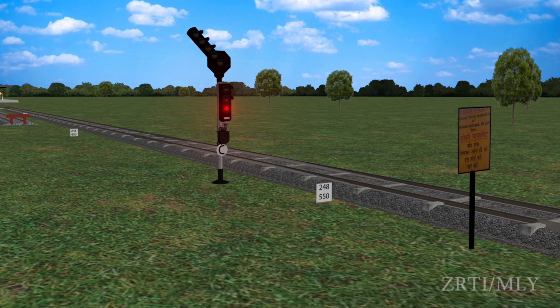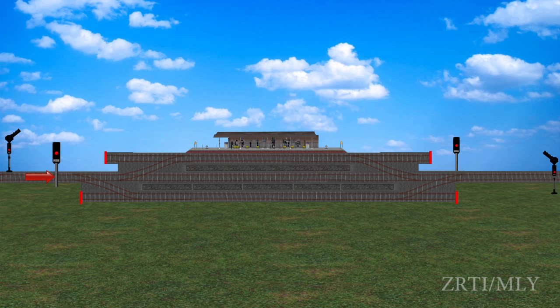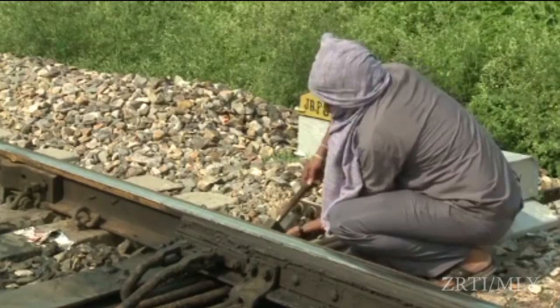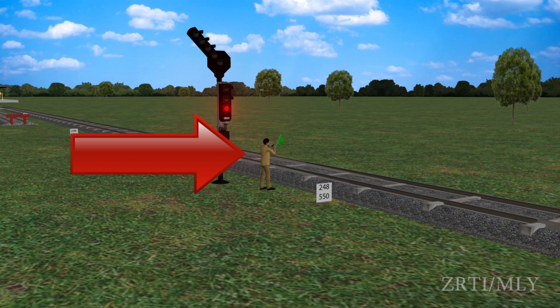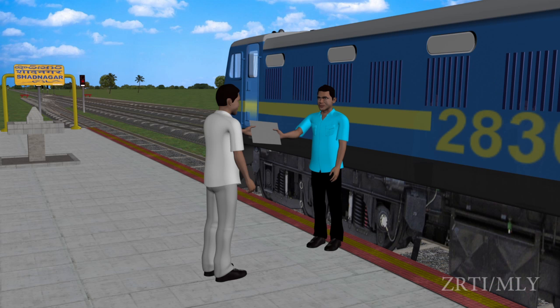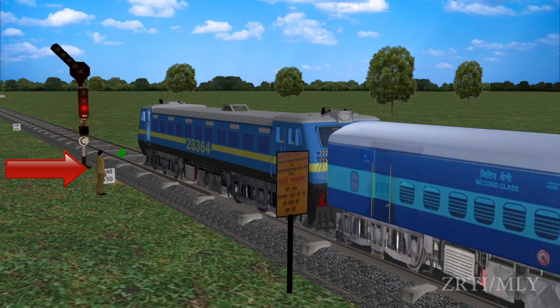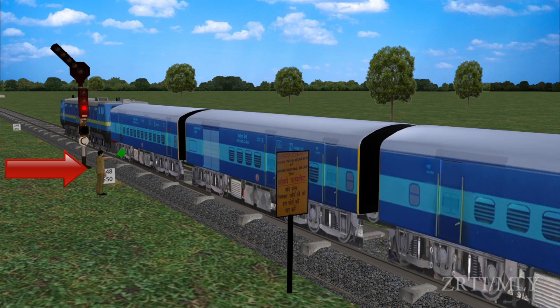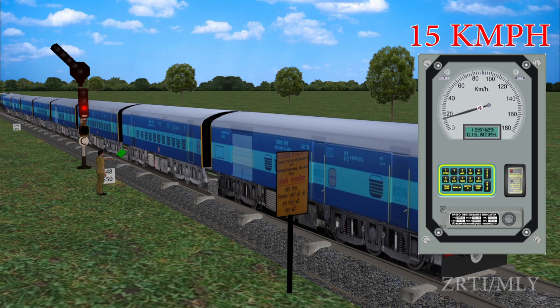Before granting line clear for the train, the station master of the station whose home signal is defective shall ensure the line of reception is kept free, set all points on the route correctly, clamp and padlock them, and depute a competent railway servant in uniform to show a proceed hand signal at the foot of the home signal. The station master of the rear station shall arrange to issue a written authority in Form T369-1, also known as the Advance Authority. The locopilot, holding the Advance Authority and noticing the proceed hand signal at the foot of the defective signal, shall pass that defective signal at a restricted speed of not more than 15 km per hour.